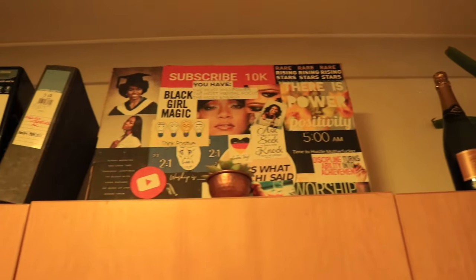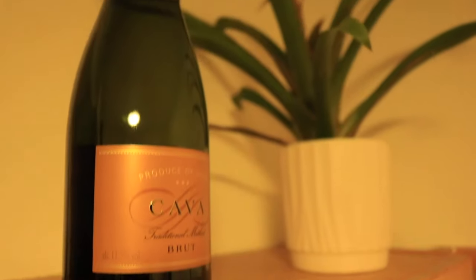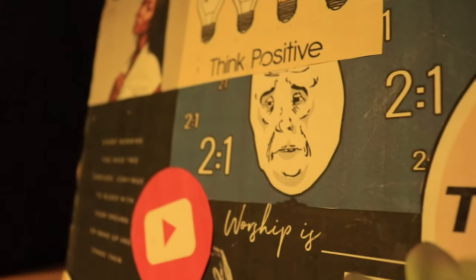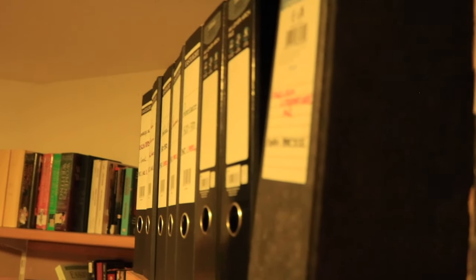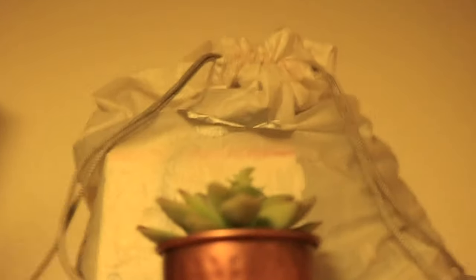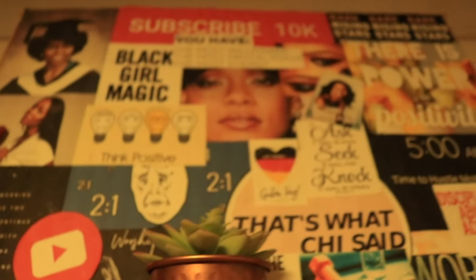I like to fill up empty spaces, so on top of these drawers I've got my plant, a bottle of Prosecco, my mood board, a fake flower from Primark and my folders. I also like to utilize space — here's a cheeky trick: behind my mood board is my bag of electronics that has my external hard drive and every single wire that I possibly need.